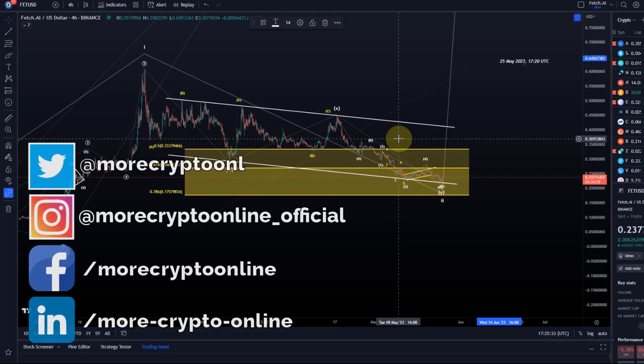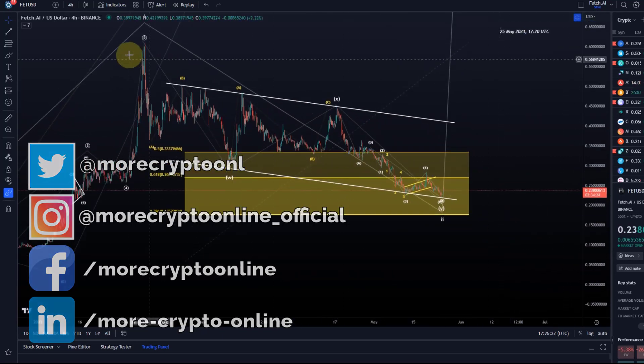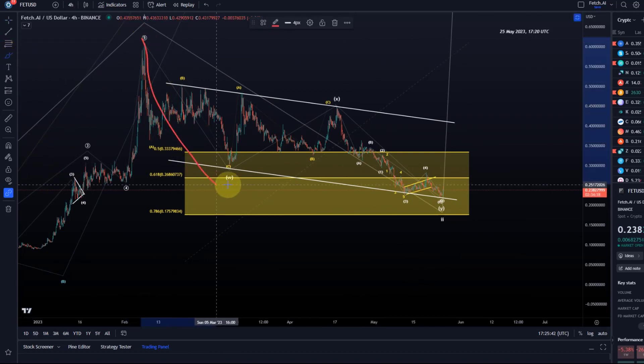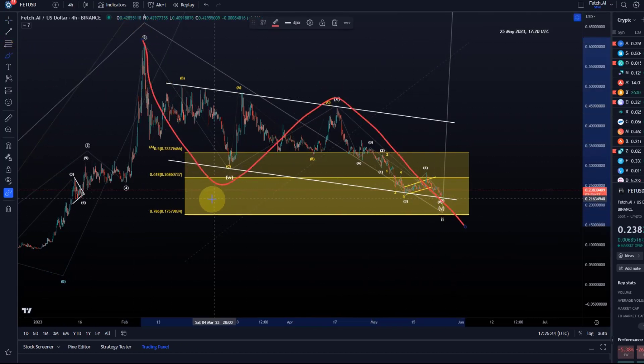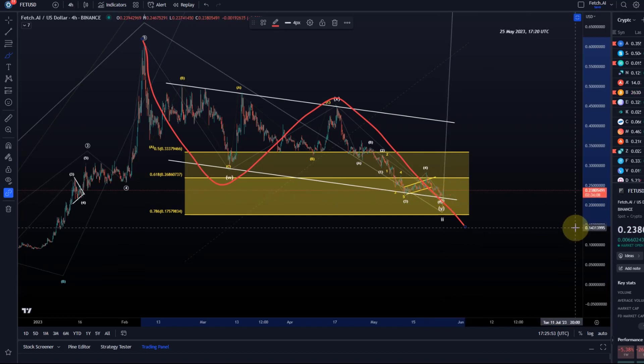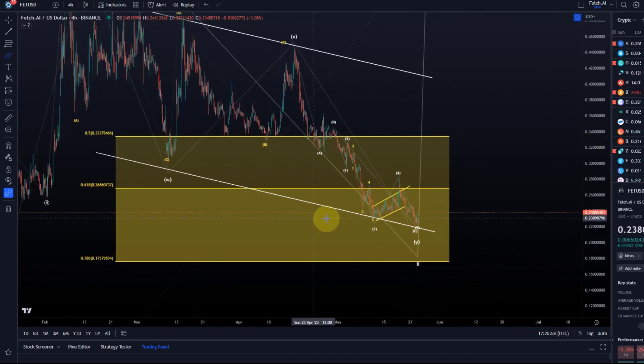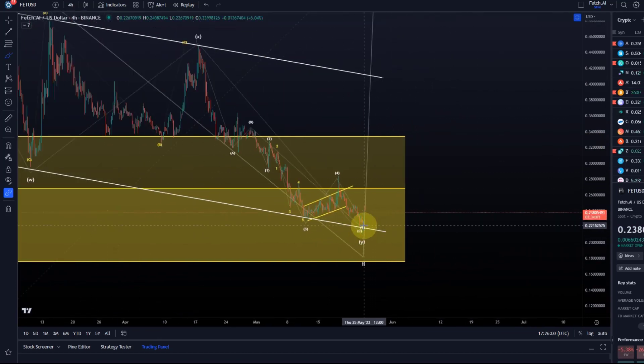Hello and welcome to another update video about FET Fetch AI. Different wave counts are possible here on the way down. We talked in the previous videos about a WXY correction — in this particular scenario it has enough waves down now to complete this overall correction, because we were waiting in the last video for another low, ideally touching the trend line of the corrective price channel. Well, it did that.